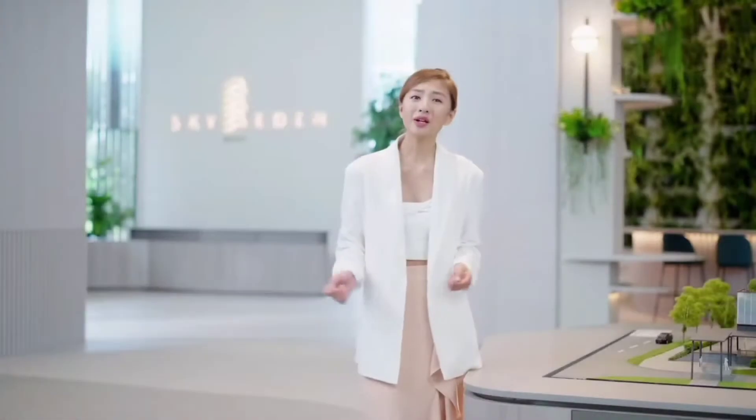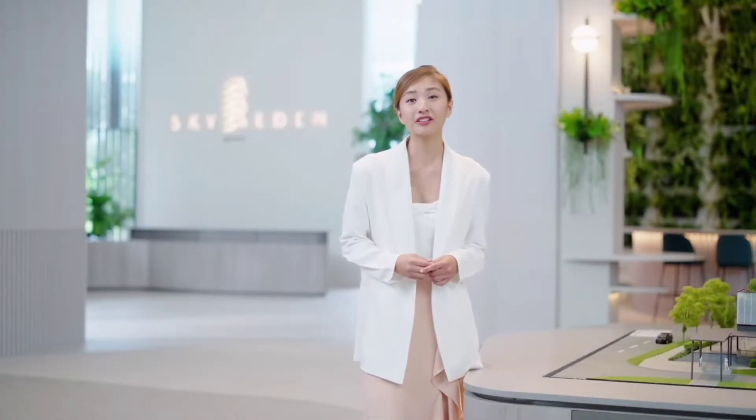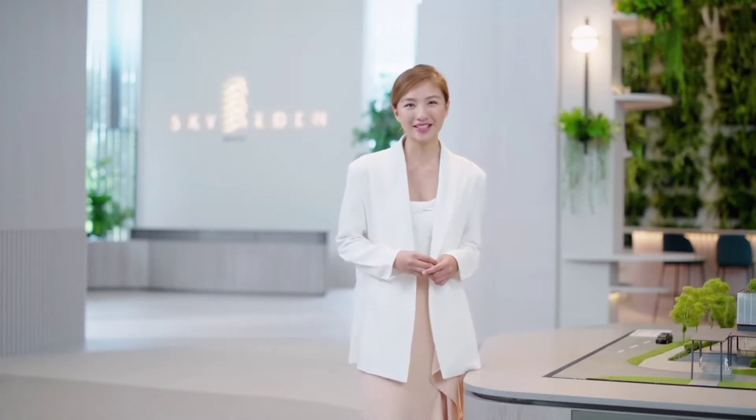After exploring the neighbourhood and being wowed by both the development and the convenience it brings, I'm already feeling right at home here at Sky Eden at Bedok. Come visit the Sales Gallery today!